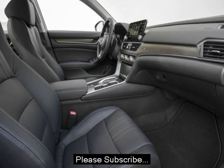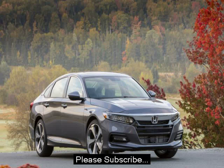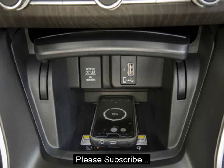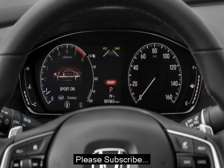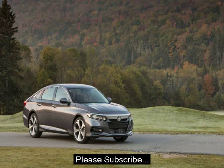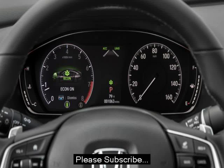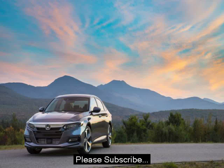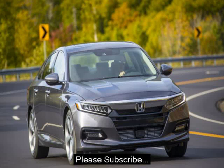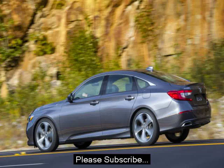A base 2018 Accord LX 1.5T starts at $23,570, which is $315 more than the outgoing base model, though the now-standard Honda Sensing was a $1,000 option on the 2017 models. The least expensive way to get the larger engine is the $30,310 Accord Sport 2.0T. Both 1.5T and 2.0T models are available with a manual transmission. A fully-loaded Accord Touring 2.0T comes in at $35,800, which is $2,000 more than the same model with the base powertrain.